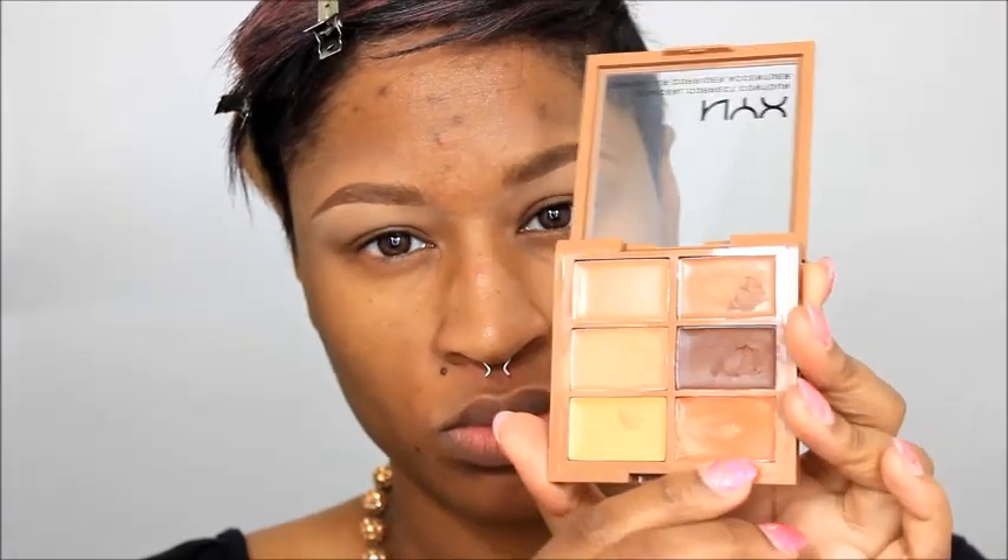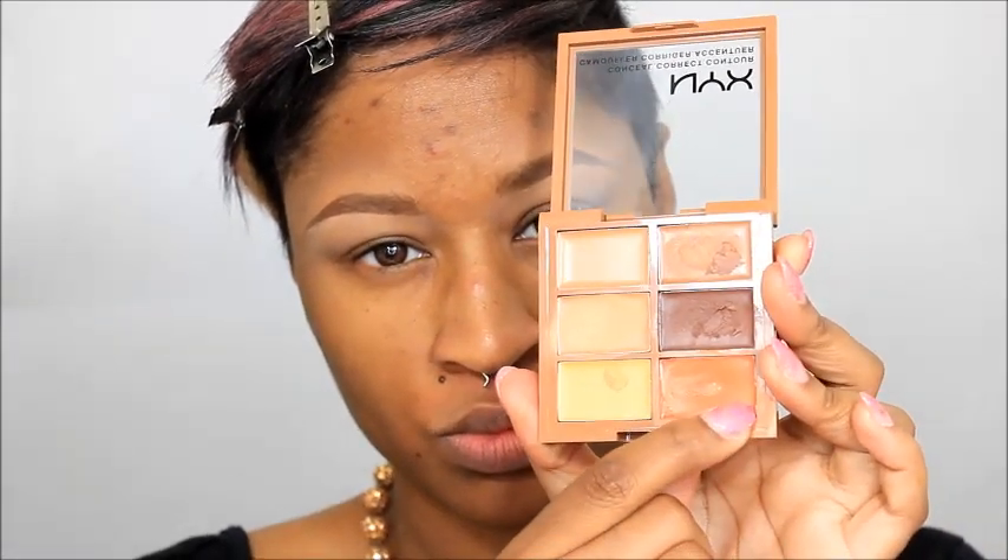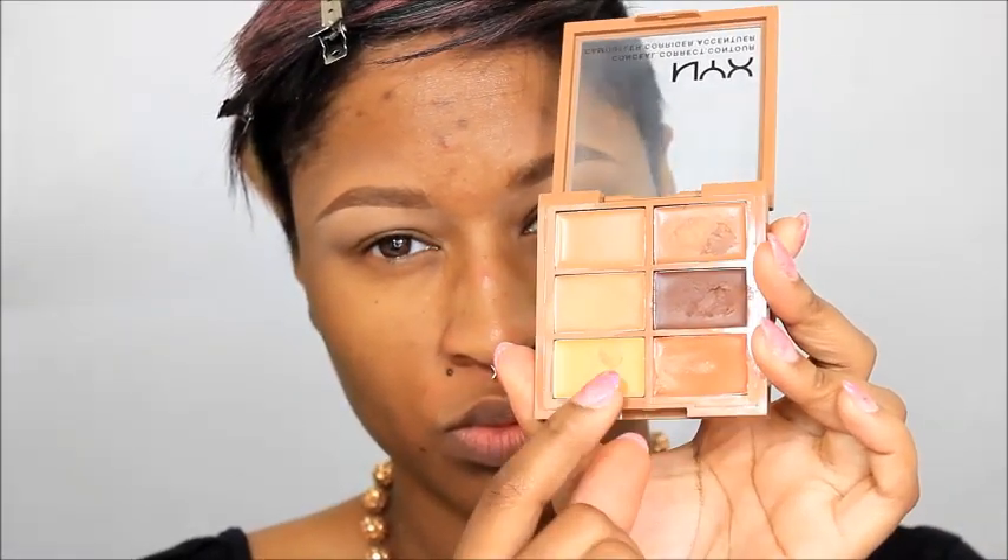The NYX Conceal Correct and Contour Palette — I can't say enough good things about it. I use the orange shade a lot for color correcting. If you're lighter than me, you can mix these two together and it'll make a nice peach shade. I usually use my finger to do my color correcting because I find I get more coverage that way. The difference from the Anastasia Beverly Hills one is this is a lot more tacky.